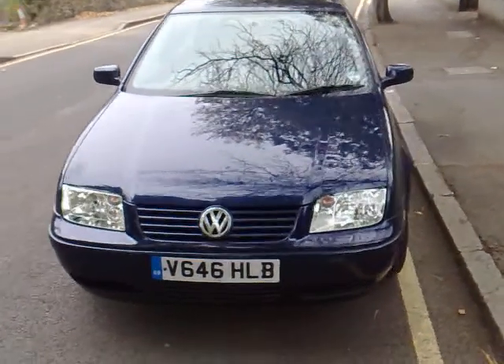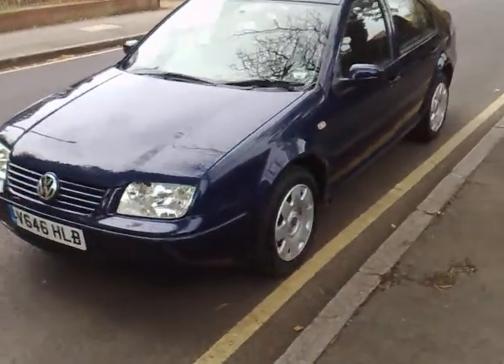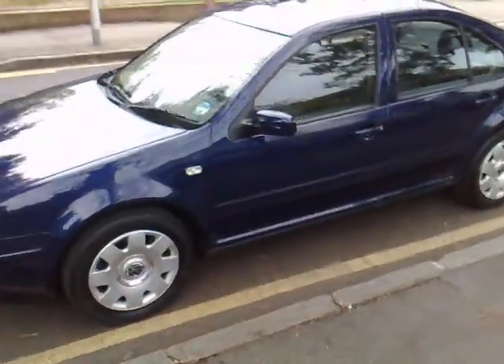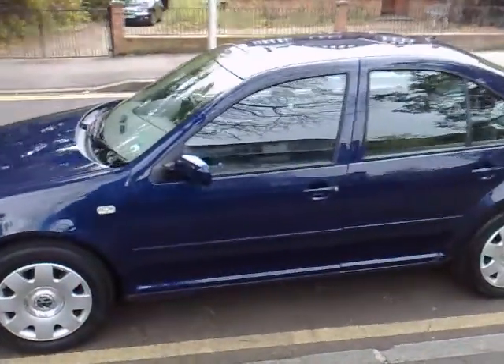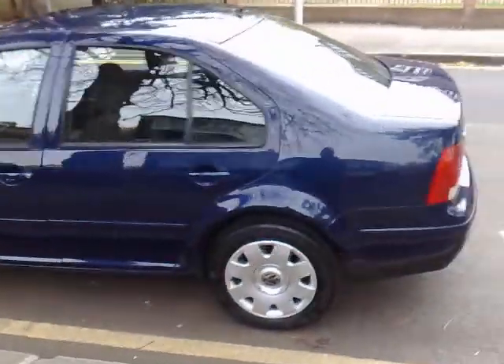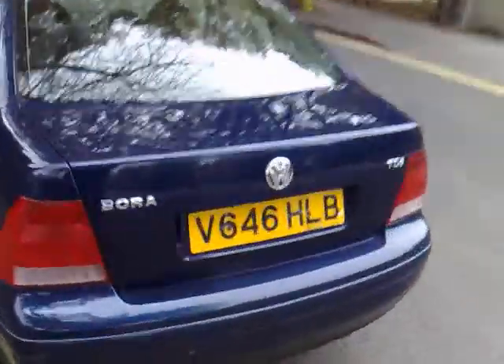Hi and welcome to this autoemotional.com presentation for a VW Bora turbo diesel 1.9 TDI. The car has clear repeaters and is presented in metallic blue, four door with central locking. It has hubcaps which actually look more like alloys.